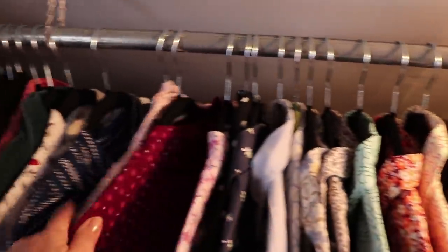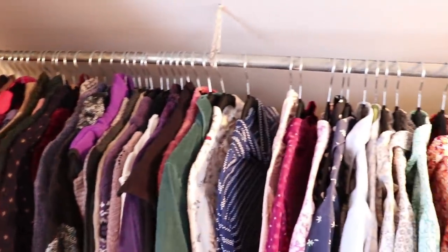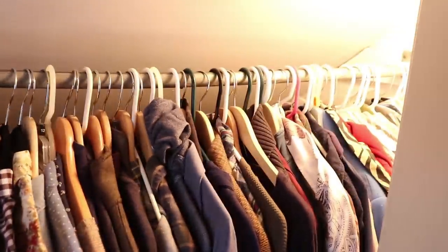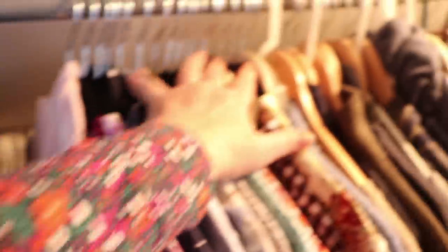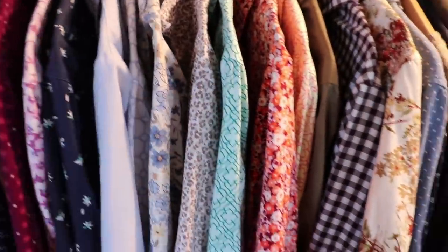It definitely does look much better and it's more uniform. What I'm going to do is go ahead and purchase more for the whole side of the closet that's Scott's. Then remember, all of my summer clothes are over there, so I have to do that for my summer clothes too. And eventually I'll do the kids' clothes as well.